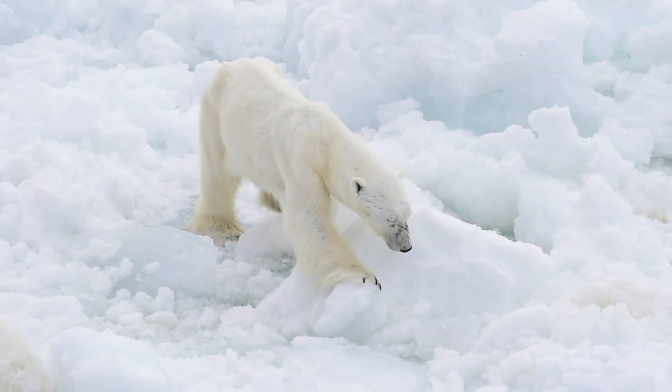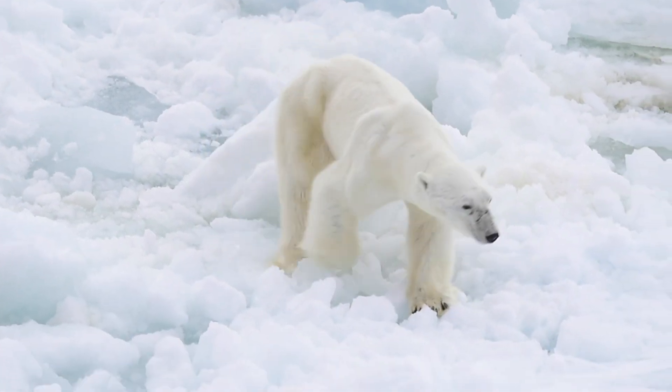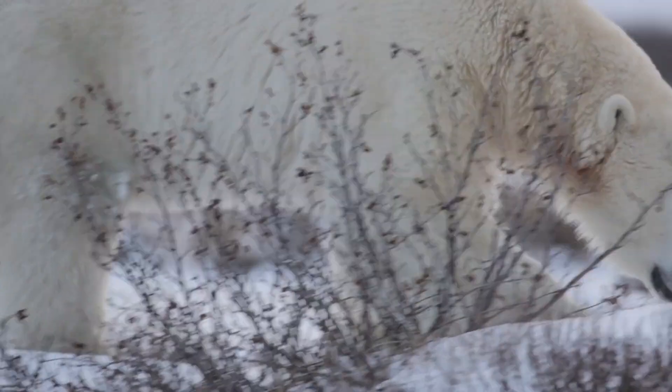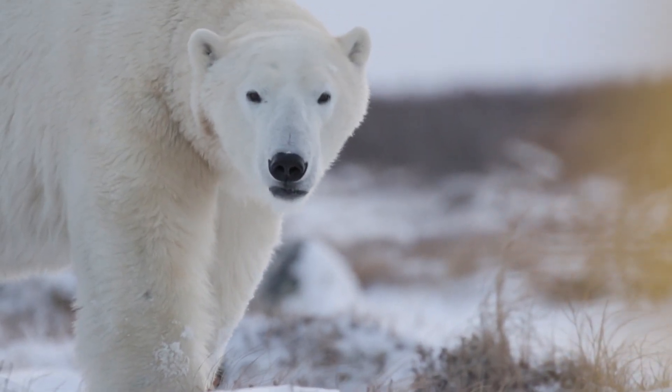Let's start with the iconic symbol of the Arctic: the polar bear. These majestic animals are superbly adapted for life in the cold. Their thick white fur provides excellent insulation, while a layer of fat up to four inches thick acts as an additional buffer against the cold.